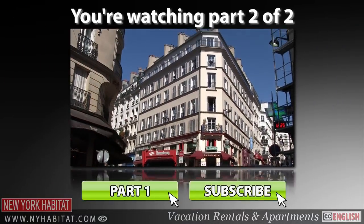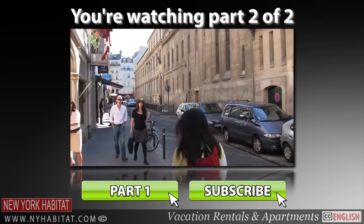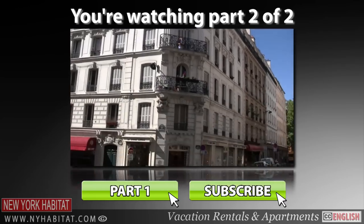This is the second of our two-part series dedicated to this fantastic neighbourhood in Paris. If you haven't yet watched the first part, you can find it on our YouTube channel.